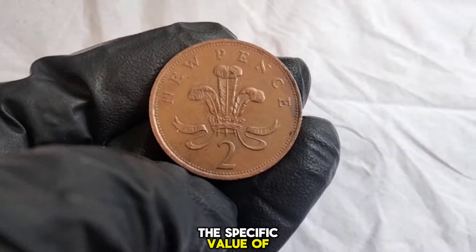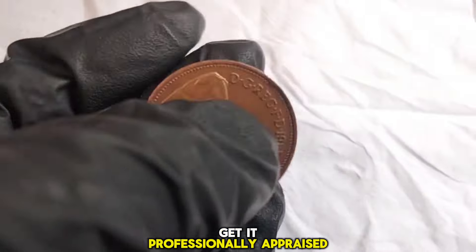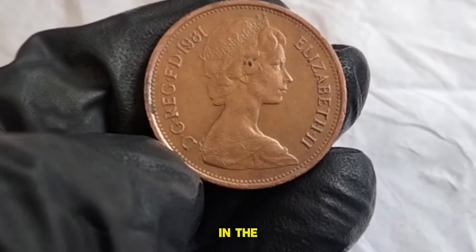If you're curious about the specific value of your 1981 two new Pence coin, you can consult online resources, coin dealers, or even get it professionally appraised. Remember, the value of coins can fluctuate over time, so it's essential to stay updated with the latest trends in the numismatic market.